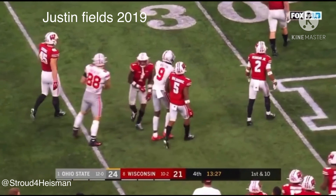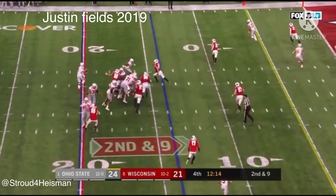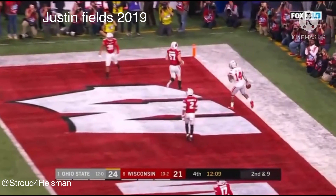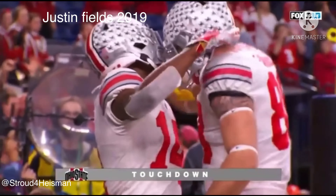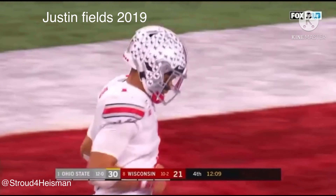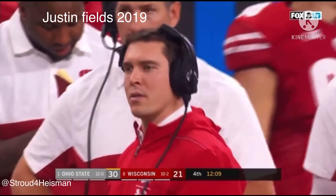Benjamin Victor — second down, spread out, Fields squares, looks, delivers — touchdown! Second touchdown of the day for the senior from Little Rock.